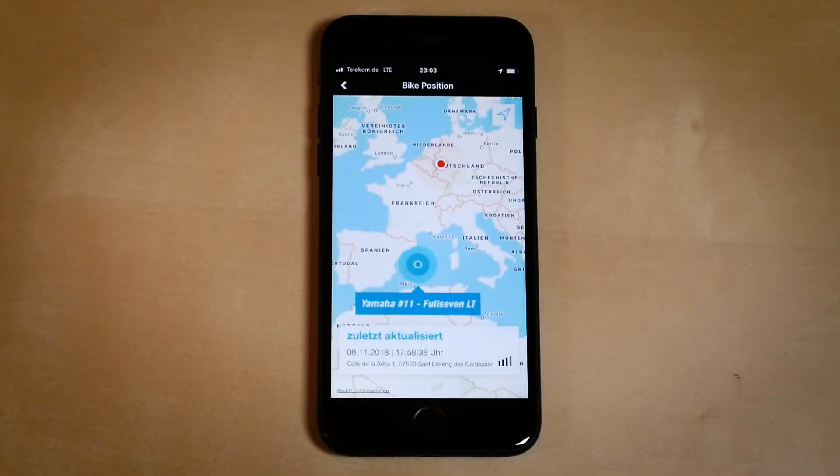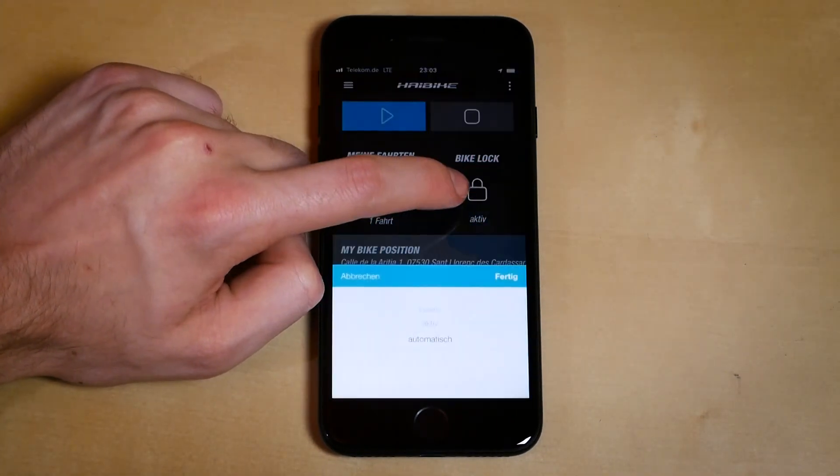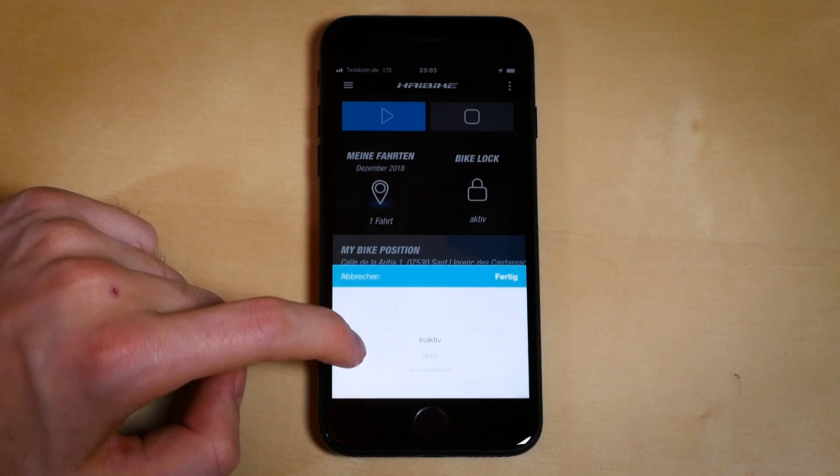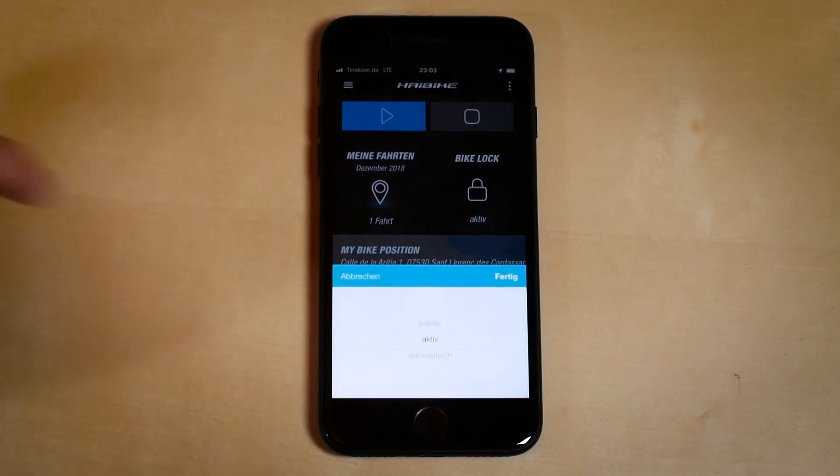The anti-theft control mode is either activated within the app or automatically through the e-connect key. Before you go out for a ride, you should deactivate your bike lock status so as not to receive theft control notifications. Yet once you take a break, you should reactivate it just to stay safe.